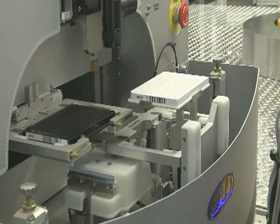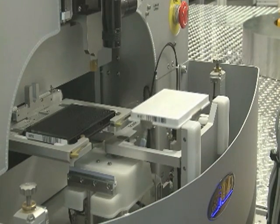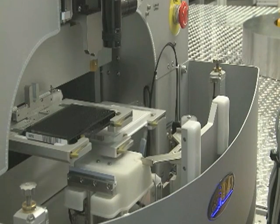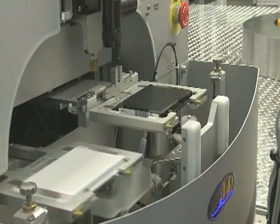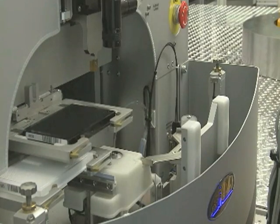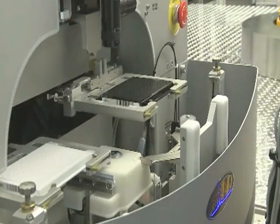Besides its speed, the robot offers scientists other benefits. It works 24 hours a day without complaining or asking for holidays or vacations. And it eliminates the need for live animals in the testing process, working only with animal cells arranged on special plates.